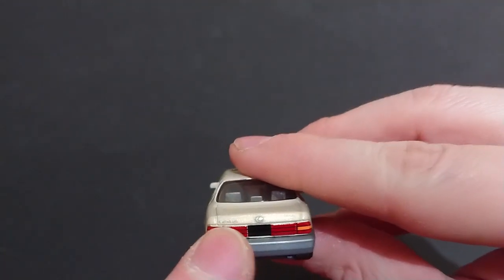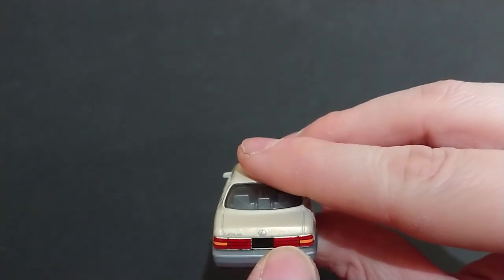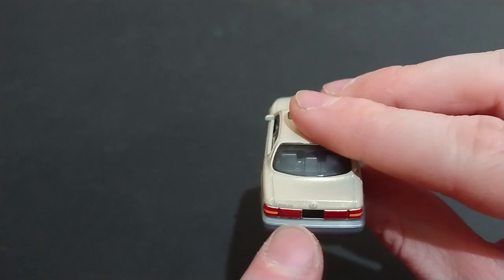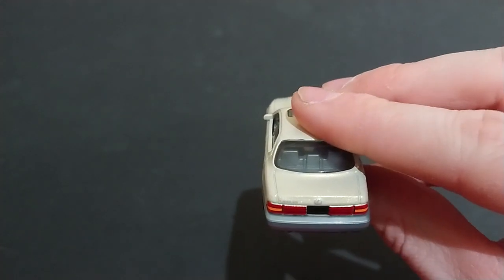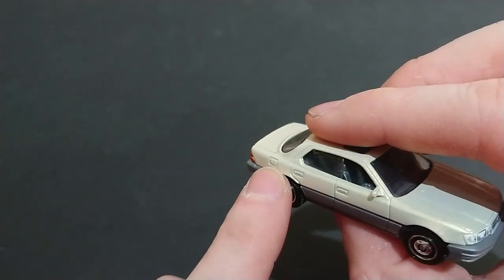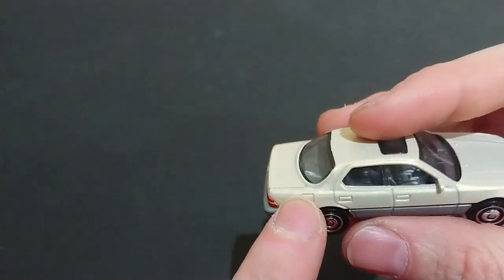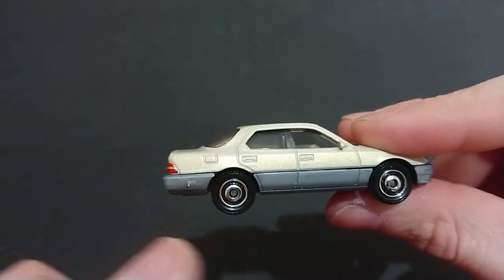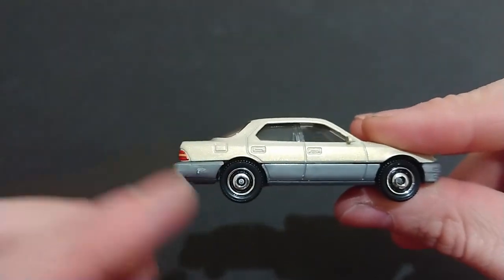Moving on to the rear — we do see the Lexus nice and clear, we see the Lexus symbol, but there's no LS 400 and the license plate is blank. Everything else here appears to be painted on correctly, which is nice. There's a gas cap because Toyota puts it on the opposite side of where the driver is. However, if the car was sold in Japan, it'd actually be on the right side, so technically they're not wrong.